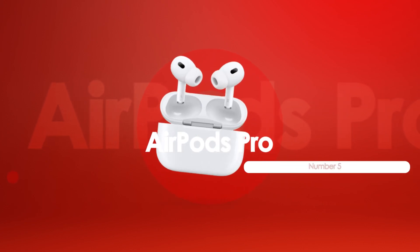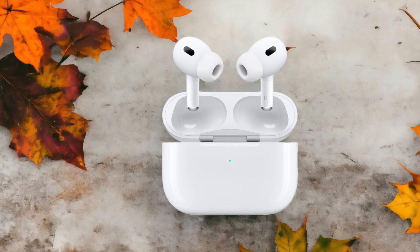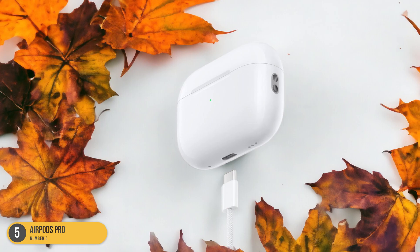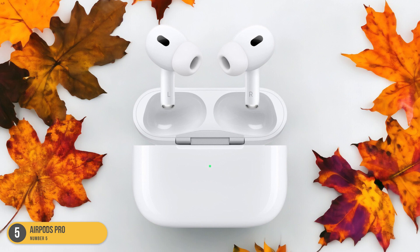At number 5, we have AirPods Pro. In my quest for the ultimate study companion, the AirPods Pro have emerged as a top contender due to their exceptional comfort, noise-canceling capabilities, and seamless integration with Siri. The snug fit of the AirPods Pro creates a sense of auditory immersion, blocking out distractions and allowing me to focus entirely on my studies.